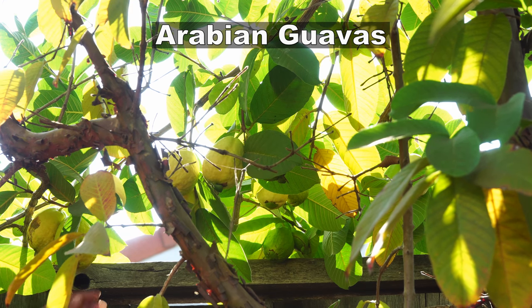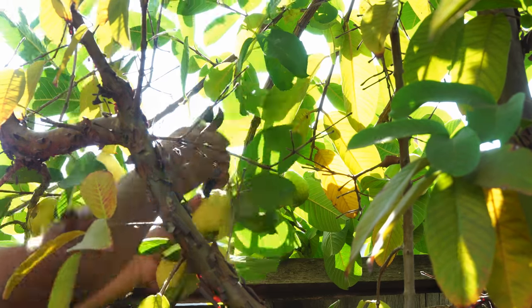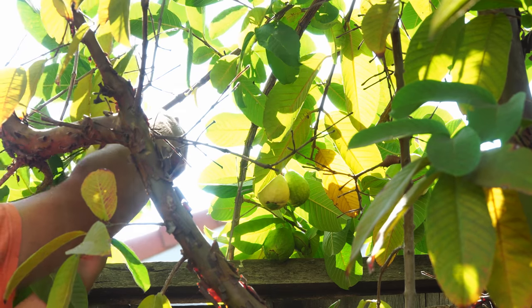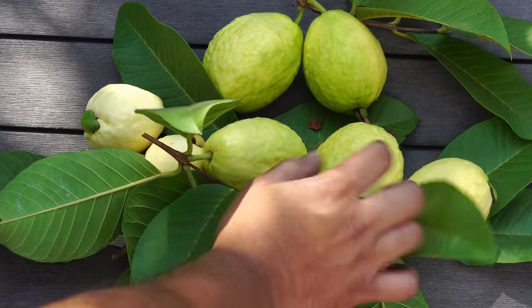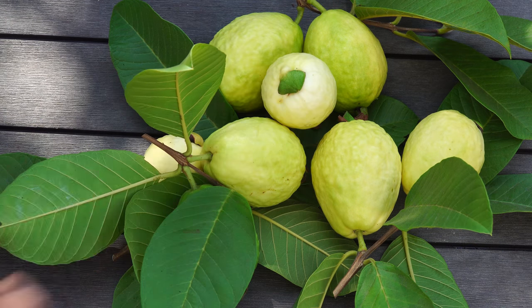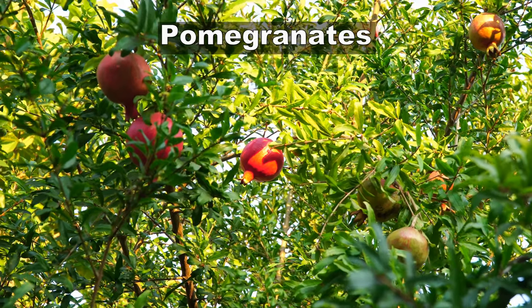Moving on to our fruits — we have Arabian guavas that are growing and producing guavas this month. Starting in September we got a lot of Arabian guavas, as you can see here. They have ripened and look yellow compared to the slightly green ones. The extremely yellow ones are ripe and sweet, and this is one of my favorite guava varieties.